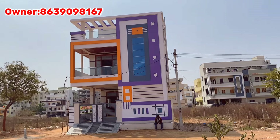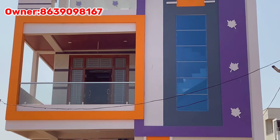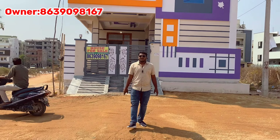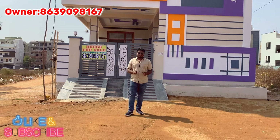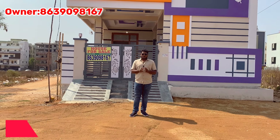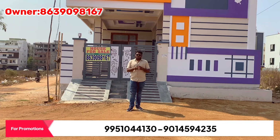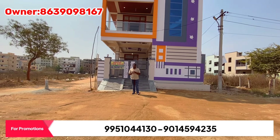This day, Hayatnagar gave us a G+1 penthouse house. If you are looking at the channel, subscribe and please like and support. You can also promote your properties if you are looking at a G+1 penthouse house. Please like and subscribe to the channel.